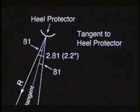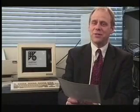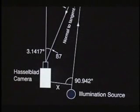Knowing the focal length of the camera lens, the position of that hot spot on the heel protector, and the orientation of the boot in the photograph, we could determine the light path to that source of illumination. The light source is between 24 and 36 centimetres to the right of the camera — an ideal position for artificial lighting.